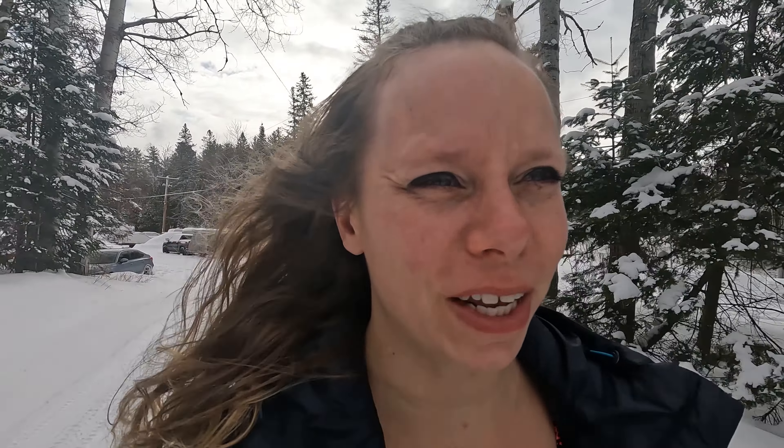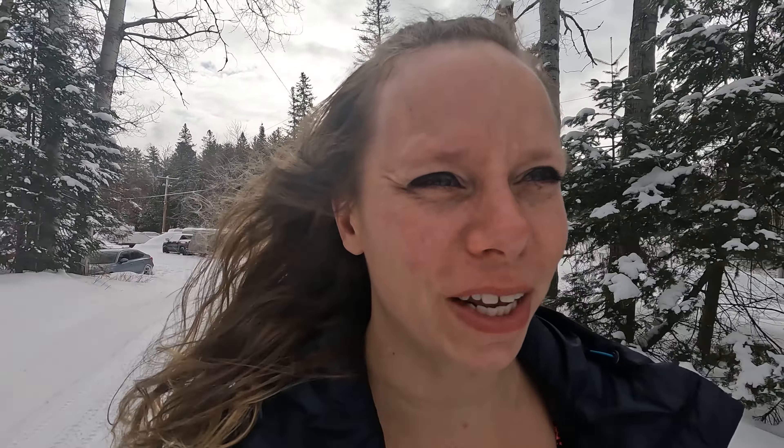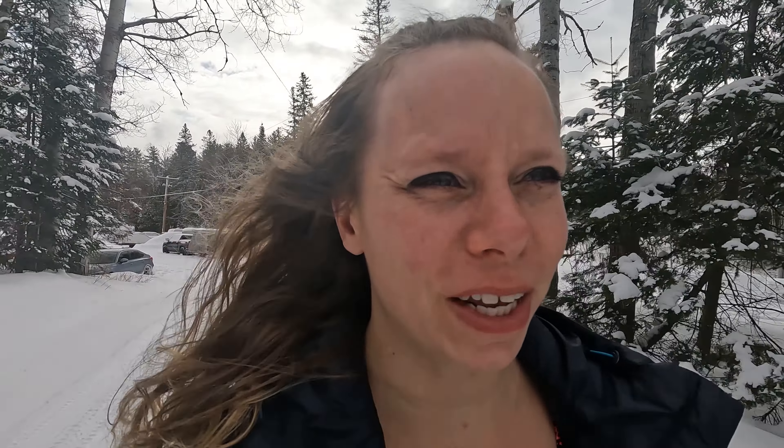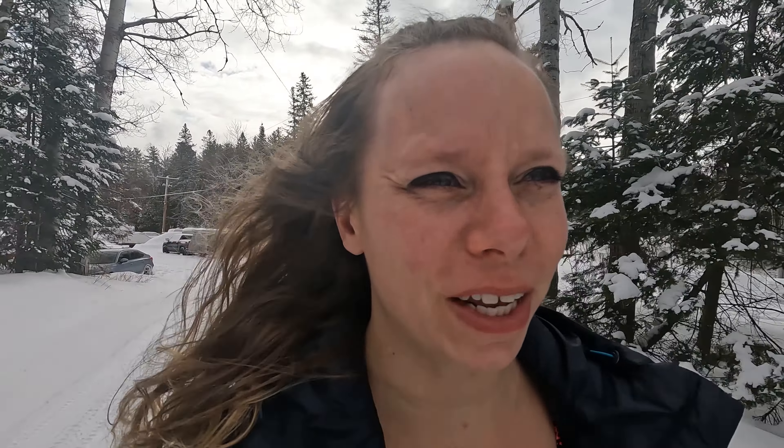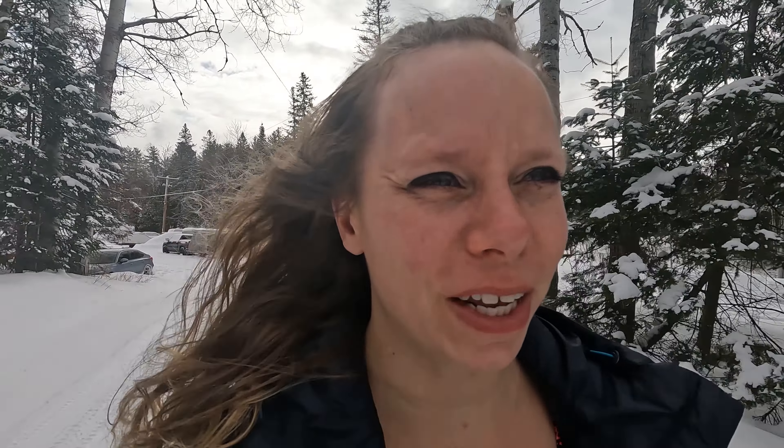So today we are making for lunch a beef hot pot. Some mushrooms, some pre-cut onions and red peppers. And we bought a package of little sheep hot pot mix. Usually Rob makes his own, but that's way too hard to bring out here so we're just going to give this a go. We've had it before — it's not bad actually. This should be interesting in the hot tent.